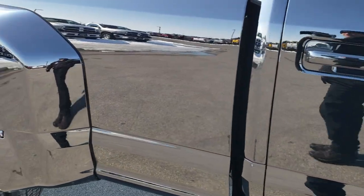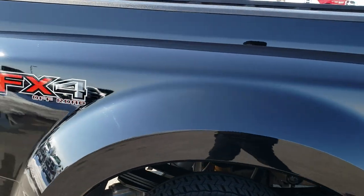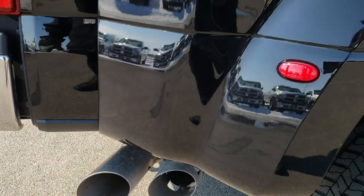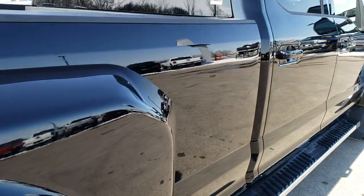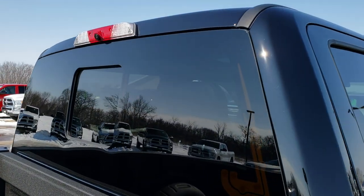We take these HD videos so if you are far away, or even if you're close by and just cannot make the trip down, you can still see the truck, hear the truck, and have confidence in the vehicle you're looking at before you even get here. Understand that this is a big purchase, so we want to make sure you're getting the most accurate representation possible.